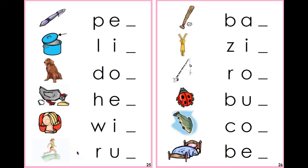Hi boys and girls, it's Miss Young. Today we are going to talk about ending sounds. As you remember boys and girls, we have been working on the beginning sounds in class. Now it's time for us to work on the ending sound.